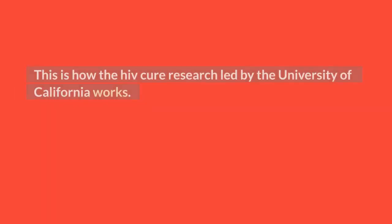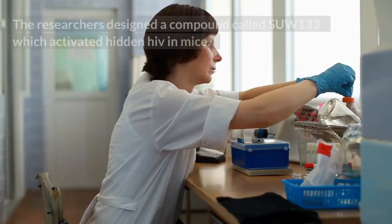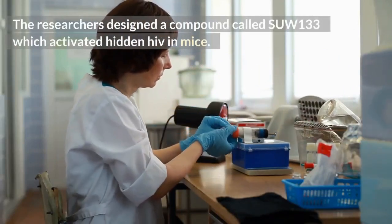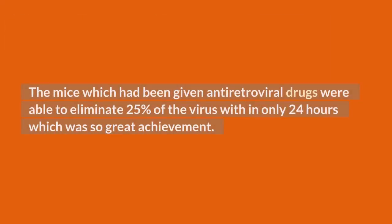This is how the HIV cure research led by the University of California works. In 2017, the researchers discovered a method to make hidden HIV active and therefore be eliminated by the body's immunity. They designed a compound called SUW133 which activated hidden HIV in mice. The mice, which had been given antiretroviral drugs, were able to eliminate 25% of the virus within only 24 hours — a significant achievement.